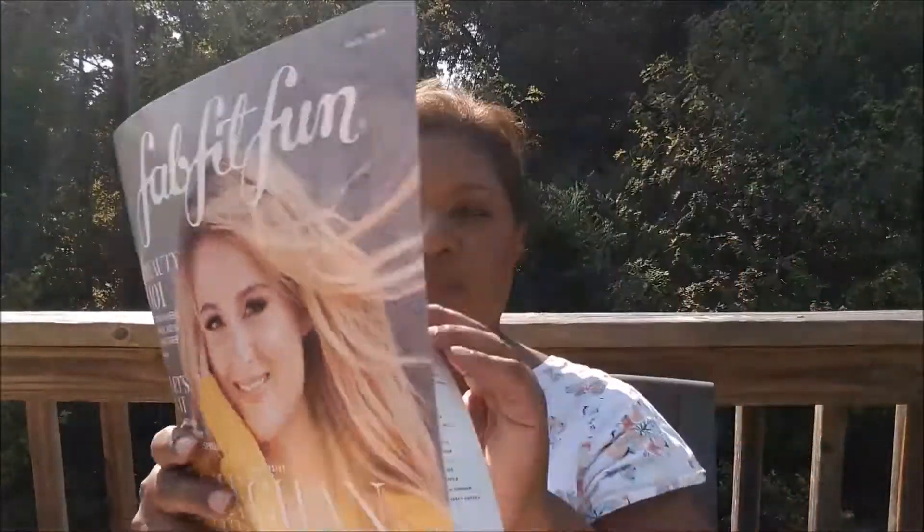Now on to FabFitFun. Let's see what we have in here. There is the catalog, or magazine, and this is everything in the box. I got a couple of mystery choices.